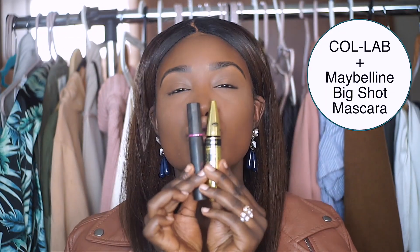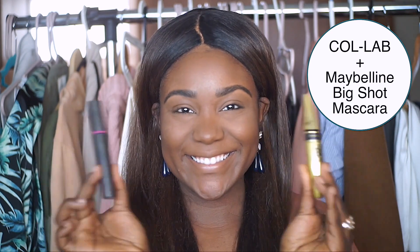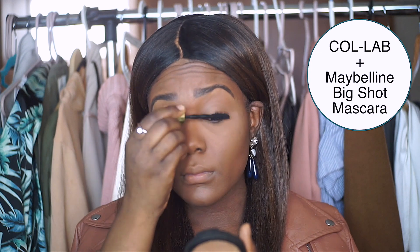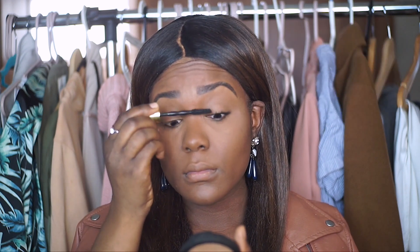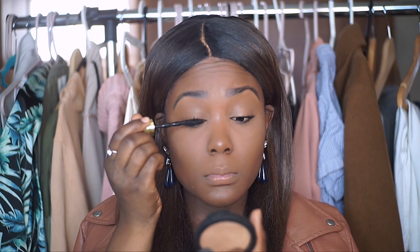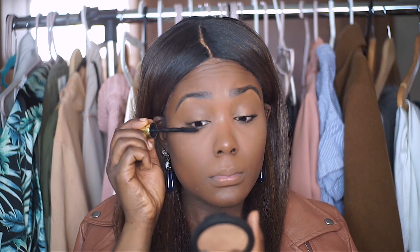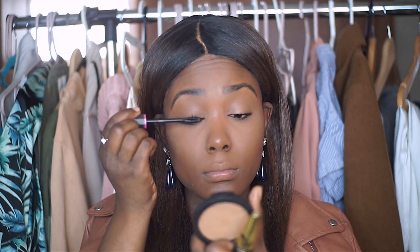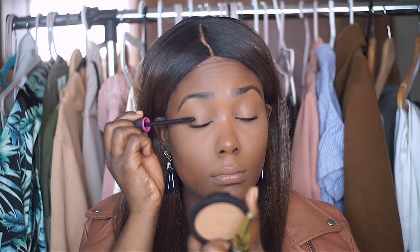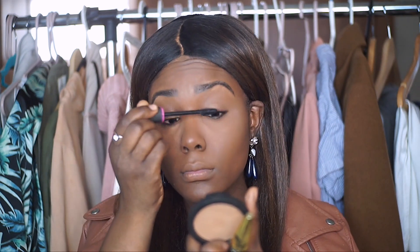Of course I'm going to pop on some mascara. For beginners especially, mascara is so important — it really makes your eyes pop and brightens everything up. When I don't apply mascara with a full face on, I look crazy. One of my favorites right now is the Colab mascara plus the Maybelline Big Shot mascara together. Let me know your favorite mascara down below! And remember, mascaras expire in three months, so always be looking for new ones.